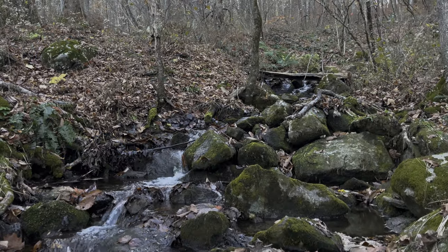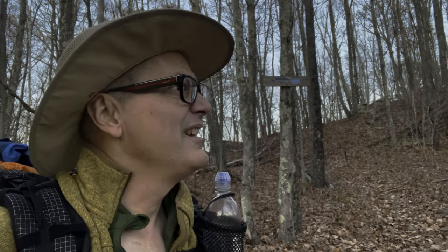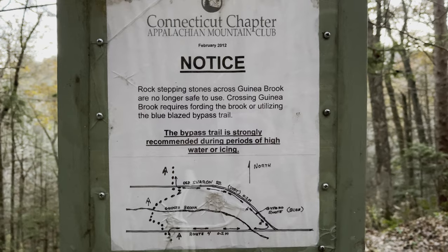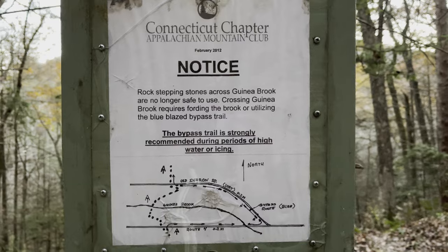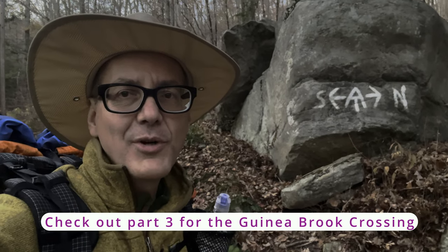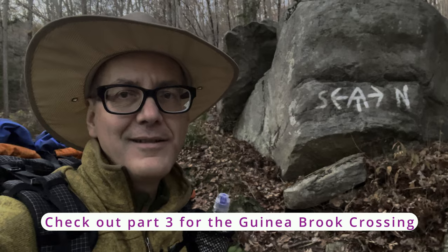Just passed two more backpackers down there — busy night tonight, I wonder if they're all going to stay at Caesar Brook. We've reached the junction of the Mohawk Trail, it's 4:28 and the sun is setting. It's only a couple tenths of a mile down to the bypass. I've reached the bypass — I'm not going to try to cross the river again. I'll come back here with my car and hike down to cross it if I feel ambitious. For now I'm staying dry.